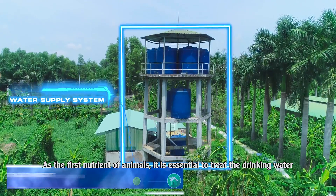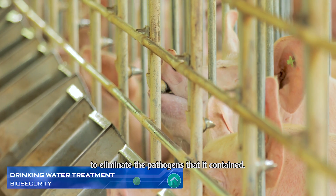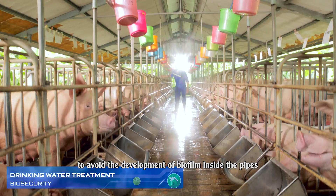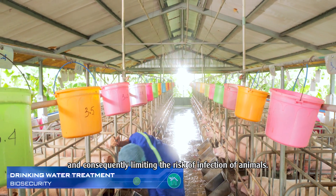As the first nutrient of animals, it is essential to treat drinking water to eliminate the pathogens it contains. The water distribution system should be cleaned frequently to avoid the development of biofilm inside the pipes and consequently limit the risk of infection in animals.